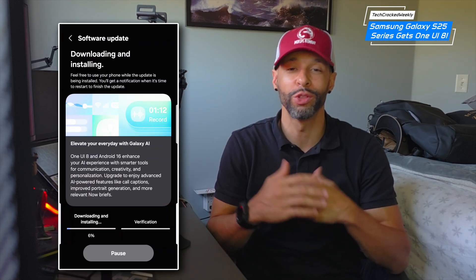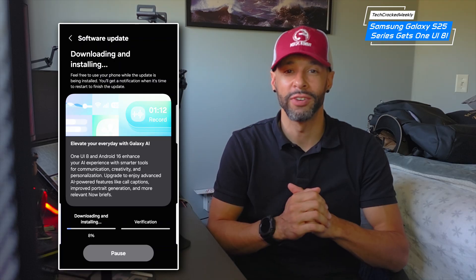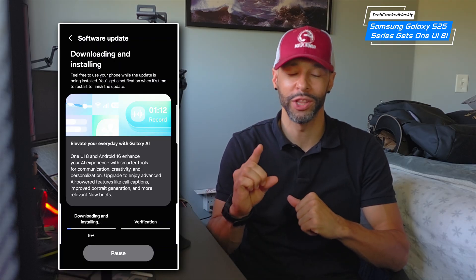What is going on everyone? Welcome to another video. I'm really excited about this one because yesterday Samsung rolled out the One UI 8 update to the Galaxy S25 series, and it is packed with upgrades.